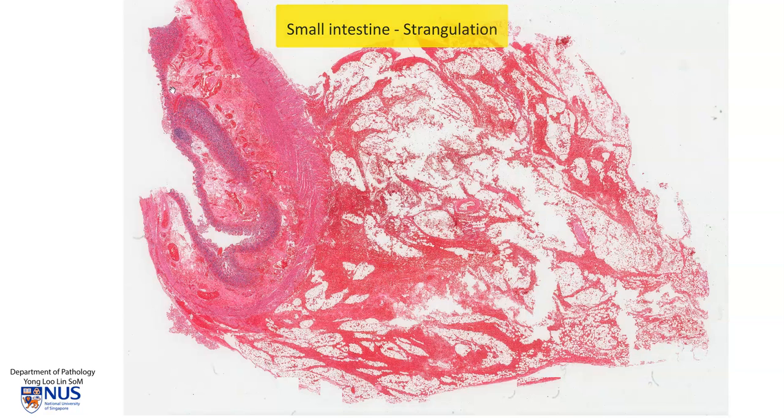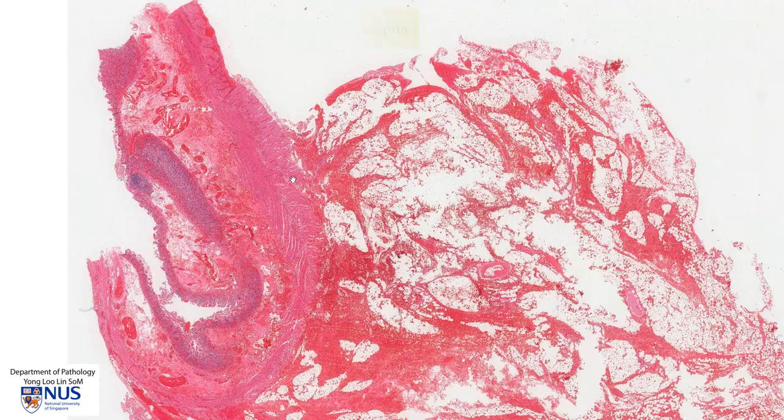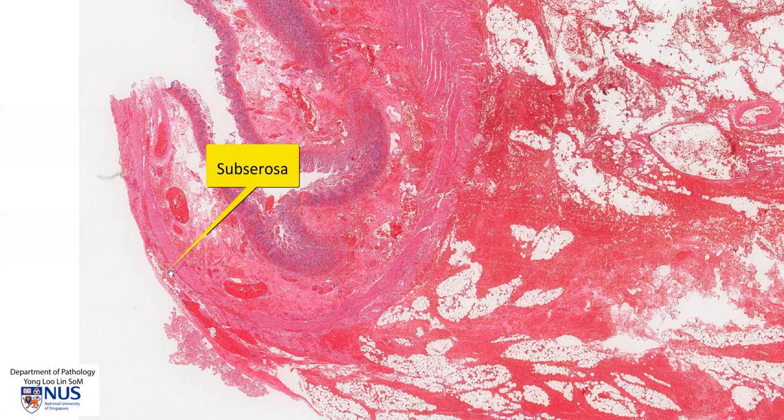To orientate ourselves, this is the bowel mucosa, hence this is the luminal surface. This thick layer is the submucosa, which you can see quite clearly here as well as here. This pinker layer is the muscularis propria, the smooth muscle layer of the bowel wall. And finally, this is the mesentery and this area is the subserosa, and again this is the subserosa and here is the mesentery.